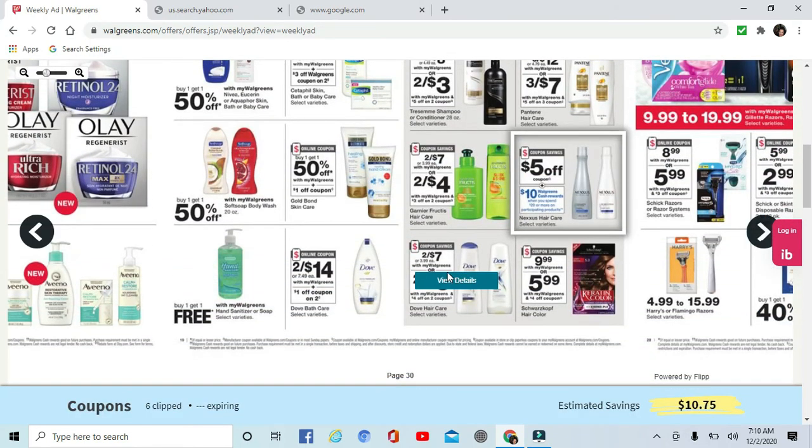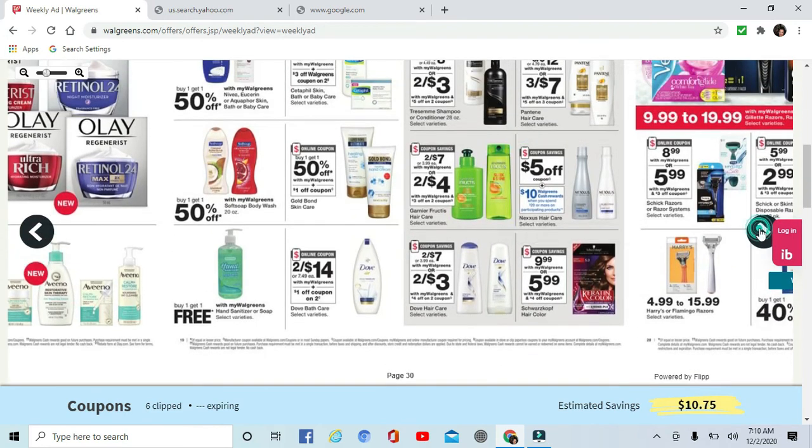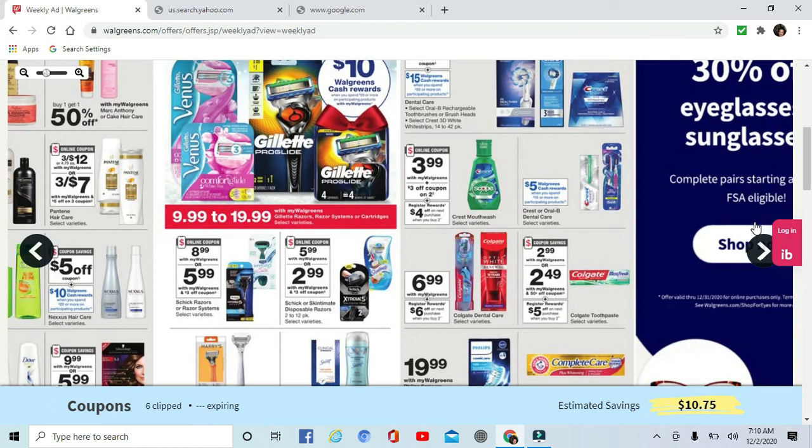Dove is two for $3 after the coupon, and there are some in the paper as well as a digital one you can clip. It's nice that these stores have digital coupons — if you don't want to get papers you can just clip to your account, and it saves paper. Sometimes you want more than one though, so it comes in handy to have backup papers. I usually like to have at least two of each, if not four.